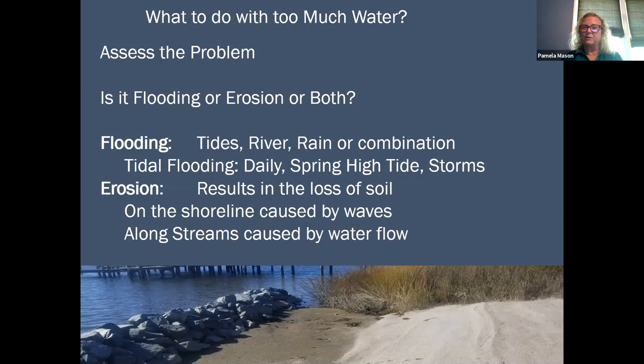The idea of erosion is a little bit different — it results in the loss of soil, but it's often associated with water and storm water. Fast-moving water or water driven by waves is a very common cause of erosion. On the shoreline, you might have erosion caused by waves, and along streams and riverfronts, you might have it caused by water flow or large rain events.